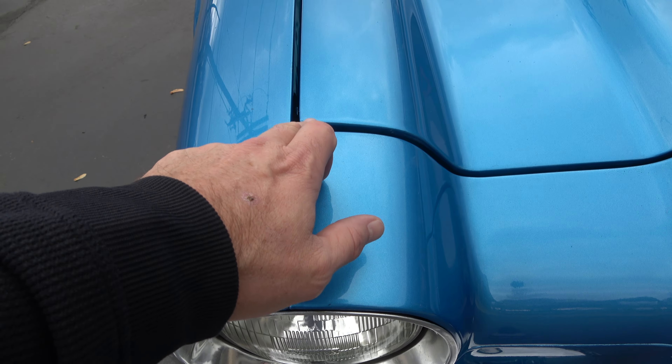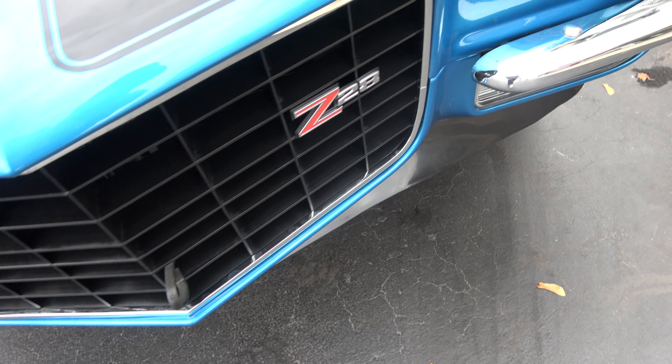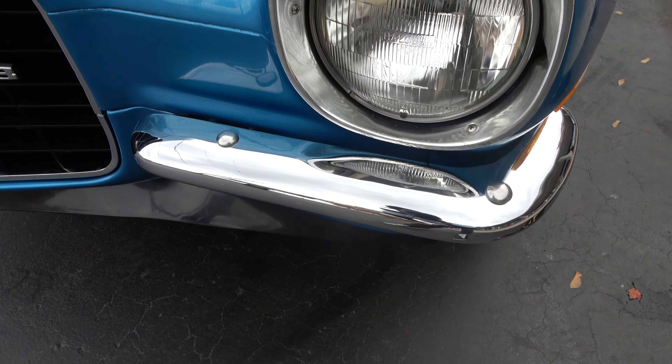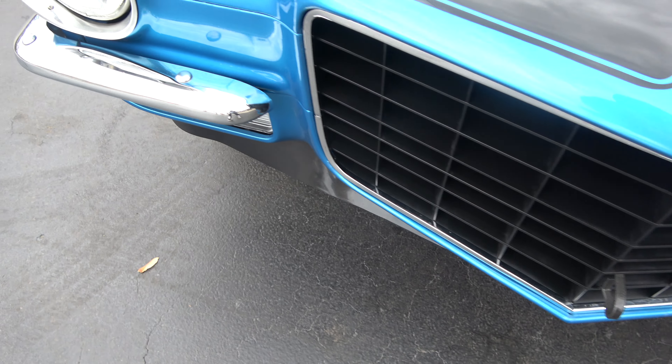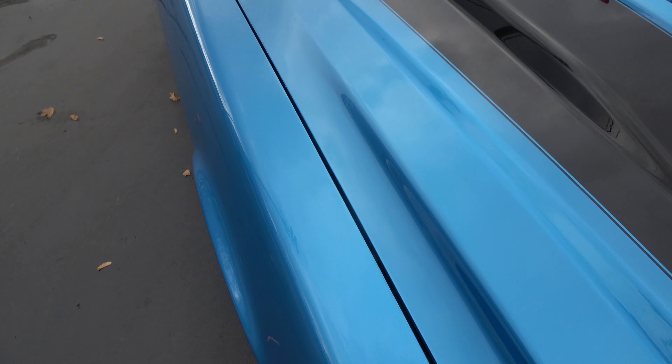I saw a couple little stone chips, a couple little things you can kind of pick at, but pretty doggone nice. A couple little touch-up marks. They have added the split bumper. This is not an original RS car — they added that.